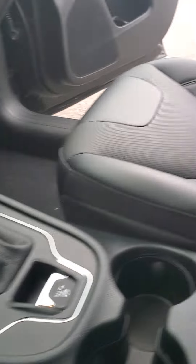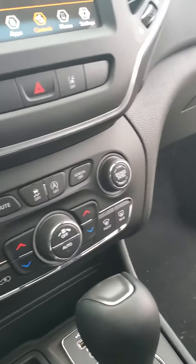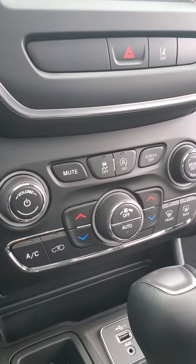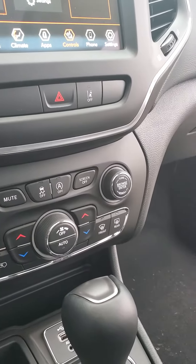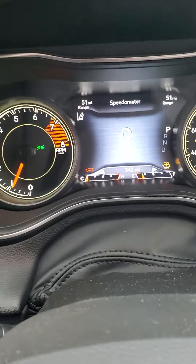There's your shifter. The vehicle is front-wheel drive. It has just about 342 miles on it, as you can see there.